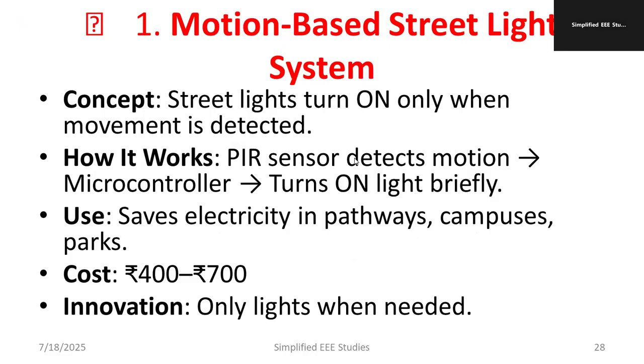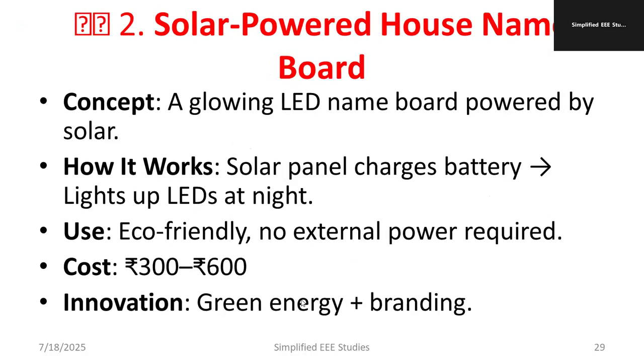These projects are already implemented in different campuses. You can apply this concept wherever a particular application is needed. The cost is around 400 to 700 Indian rupees. The main contribution is that the light turns on only when needed, meaning saving of energy.